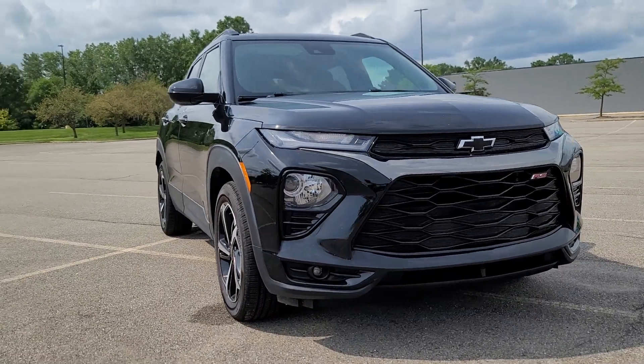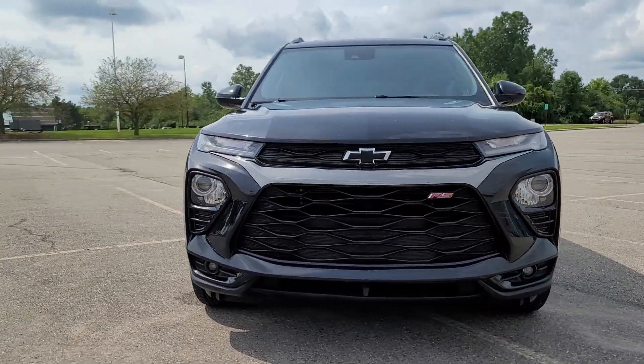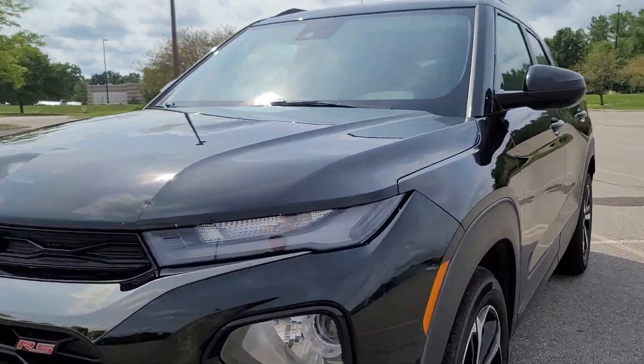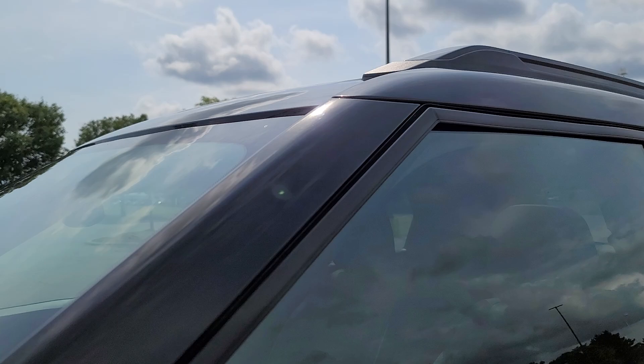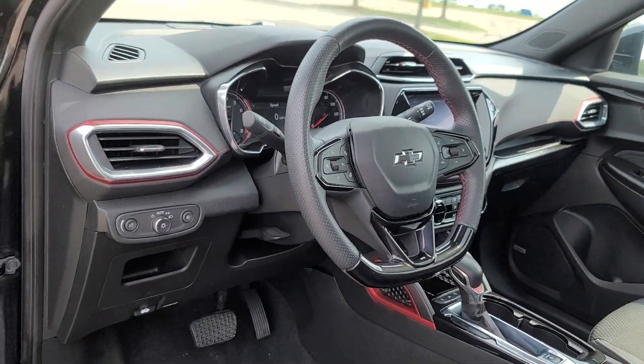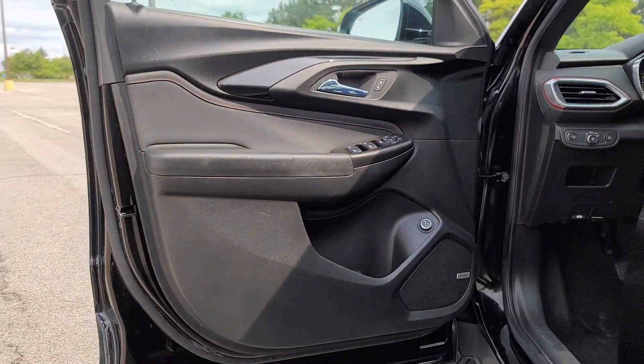Introducing the 2022 Chevrolet Trailblazer. With less than 45,000 miles on the odometer, this vehicle stands out from the rest. This cleverly crafted Trailblazer delivers convenience, comfort, and style in a fresh modern package.